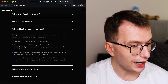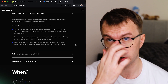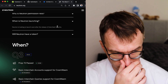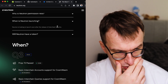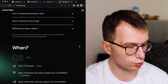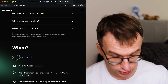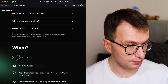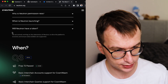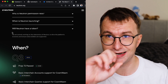Being permissionless means smart contracts can launch on Neutron without needing to be whitelisted via governance — you just deploy, no need to ask anyone. When is Neutron launching? Soon after the release of interchain security. I think it will be early 2023. And yes, Neutron will have a token — you will be rewarded with two tokens. I hope this video helped you understand what Neutron is, what a consumer chain is, and what interchain security means. Don Kryptonium is out!